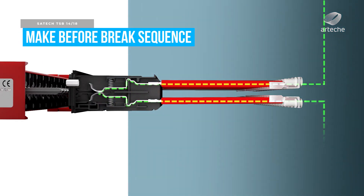Given the diversity of circuits connected through the test block, it is necessary to provide an automatic sequence mechanism during insertion and removal maneuvers.